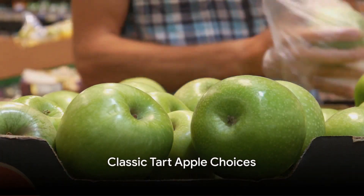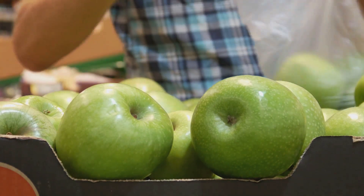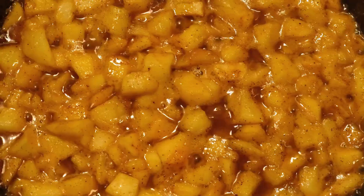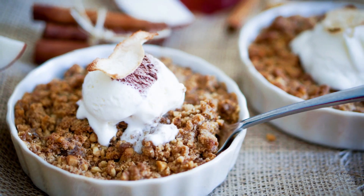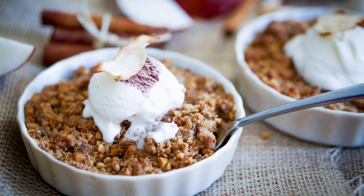So which apple varieties should you consider for your next apple crisp? Look no further than some classic choices such as Granny Smith, Honeycrisp, or Braeburn. These tart apples hold up well during baking, maintaining their firmness while releasing their tantalizing tart flavors into every bite.